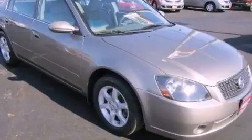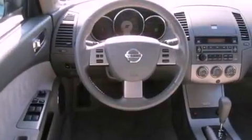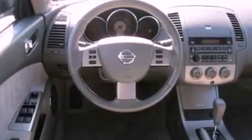All of the following features are included: a multi-link rear suspension, air conditioning, cruise control, a CD player, and an engine immobilizer theft deterrent system.